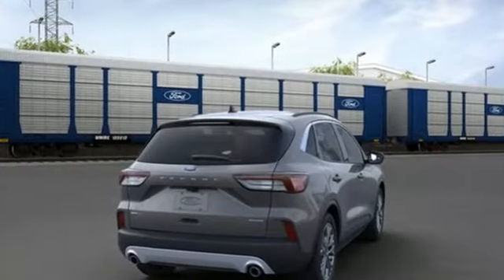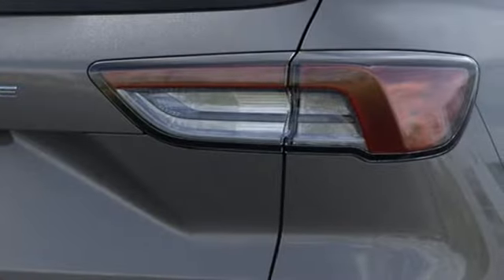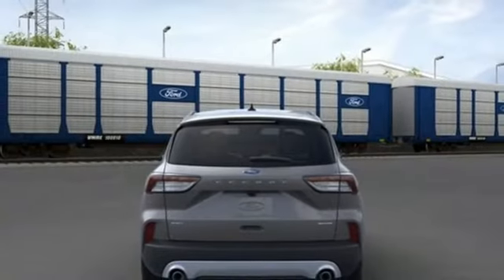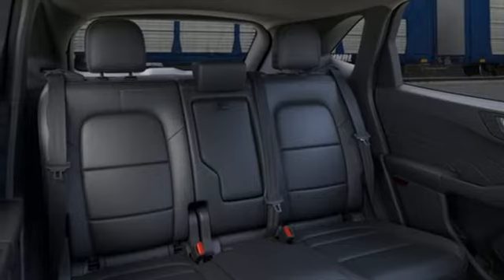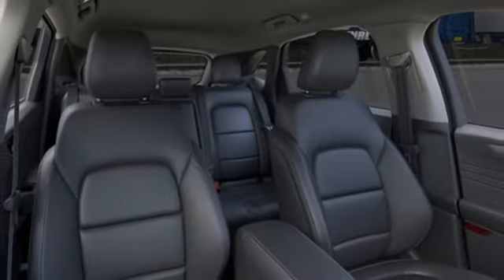Intercooled turbo i3 engine, dual zone climate control, streaming audio, rear parking sensors, heated steering wheel, remote engine start smart device, external memory control, active grille shutters, doors and push button start proximity key and Wi-Fi hotspot.